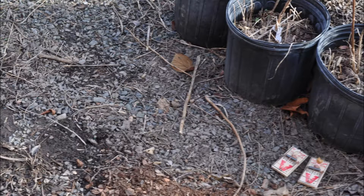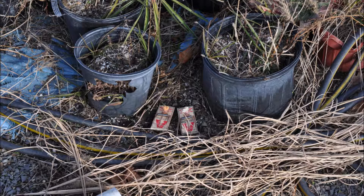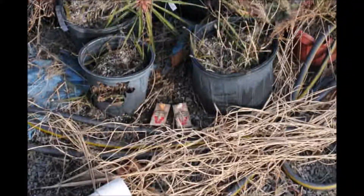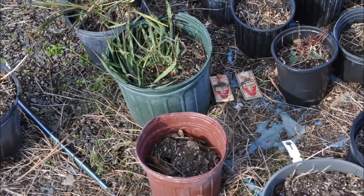Mice are actually the largest killer of trees and shrubs on our farm, even more so than deer. I don't hunt deer anymore because I've shot enough of them. If you want to come to the farm and shoot deer, we do have a hunter access program for deer hunters.